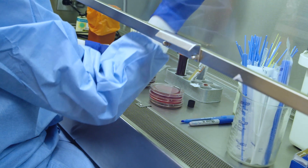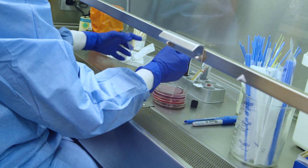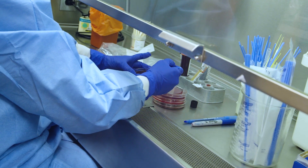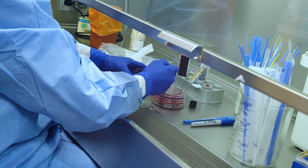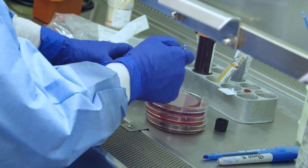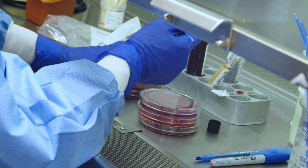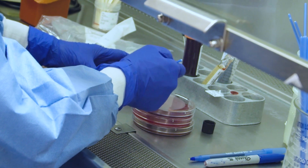When your doctor suspects you may have an infection due to a bacteria, virus, fungus, or parasite, they may collect a specimen and send it to the micro department for testing. The scientists in our lab process specimens such as throat and nasal swabs, urine and stool specimens, as well as tissues and other blood and body fluids.